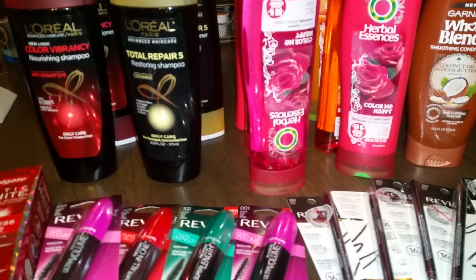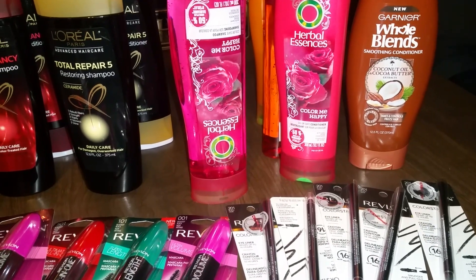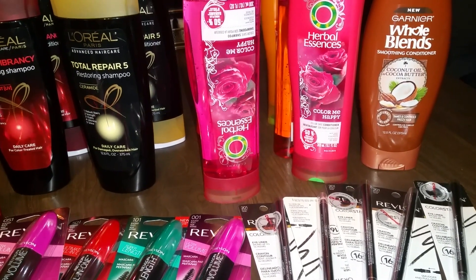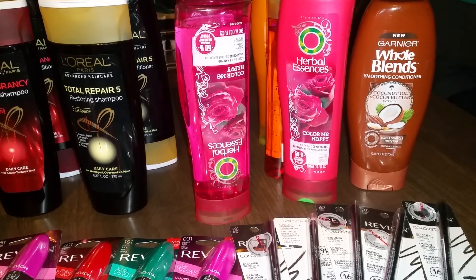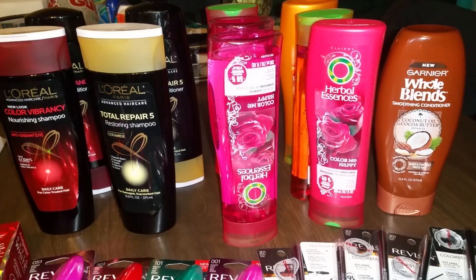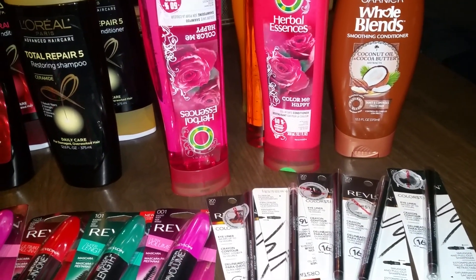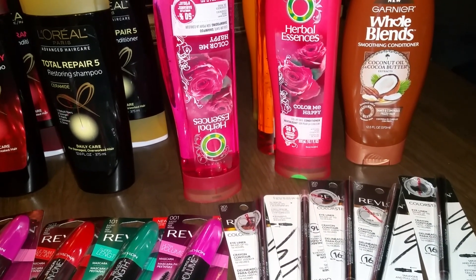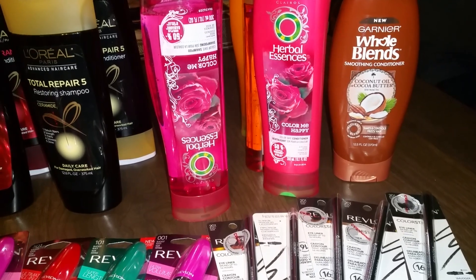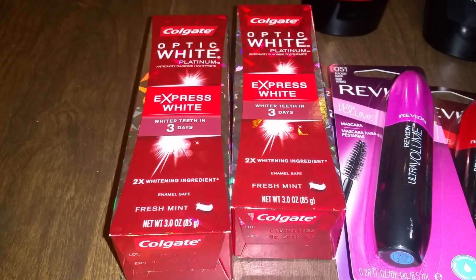The Herbal Essences are on sale — I'm looking at my receipt as we go — they're on sale for three dollars and 49 cents. We have the buy-one-get-one-free manufacturers coupons, so I got six bottles. The Garnier Whole Blends is on sale for $4.99; when you buy one you get a two-dollar Extra Care Buck, and we also have two-dollar-off-one manufacturers coupons.